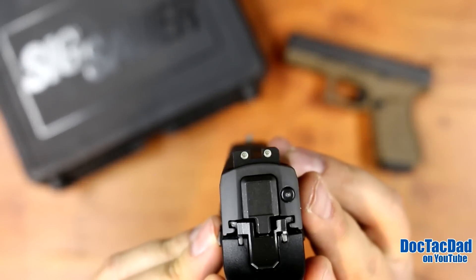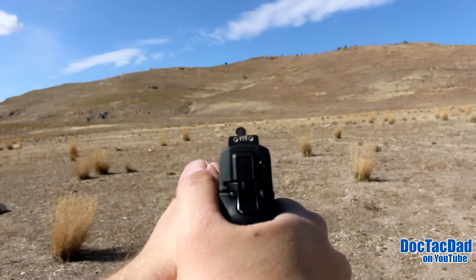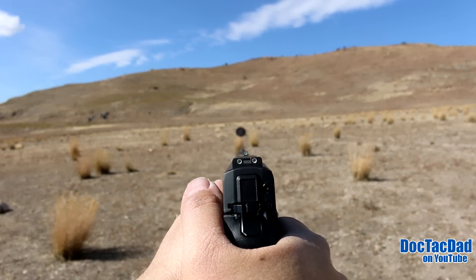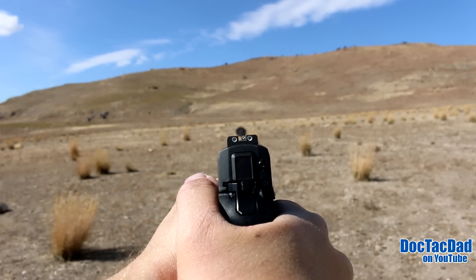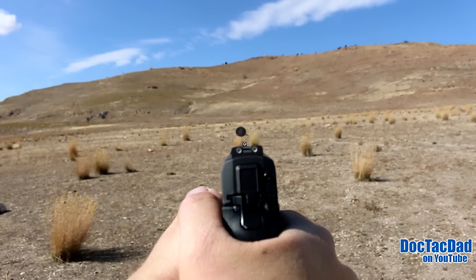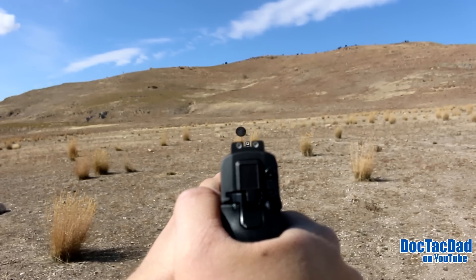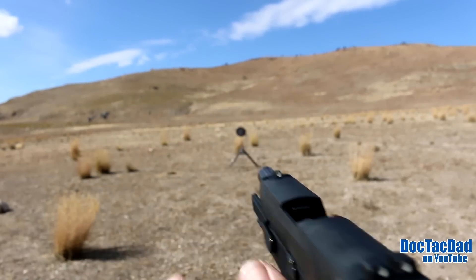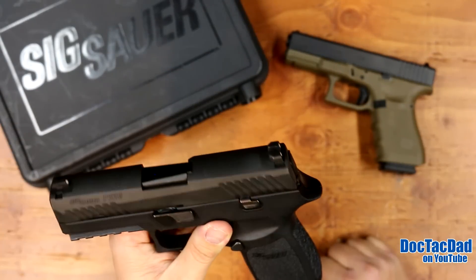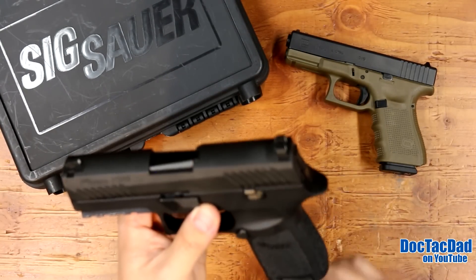This one has the Glock night sights, which are fantastic night sights. Very, very nice. The one thing I will say is there's quite a bit of air in between the front and rear of these sights, which I don't mind. It didn't seem to hamper my accuracy. I also like that they have that nice little lip for one-handed manipulation. Really, really nice quality night sights.